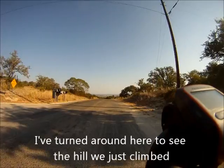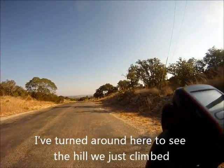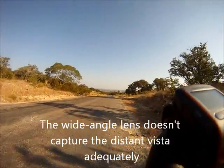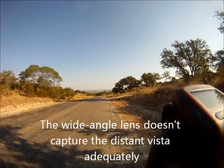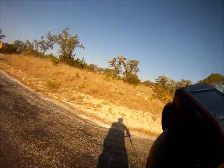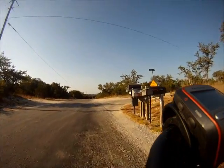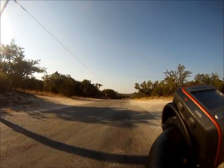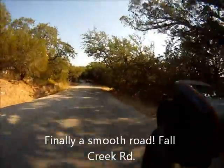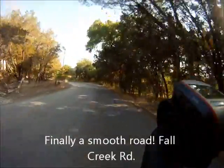That is Highway 71 in the mid-distance. This was a long climb — some of that was a 21% grade, consistently 18 to 20%. There was John wringing out his headband. This is on Fall Creek Road, very near coming out on Highway 71.